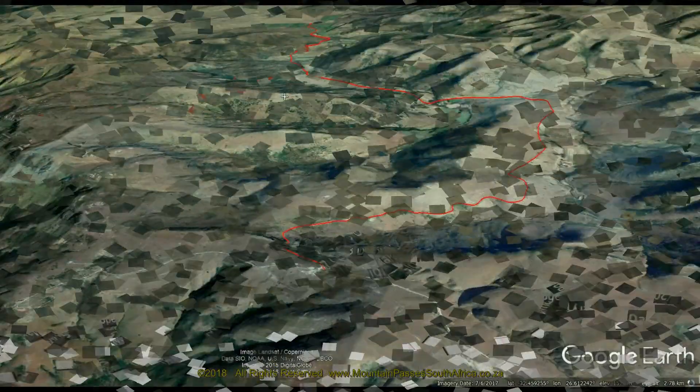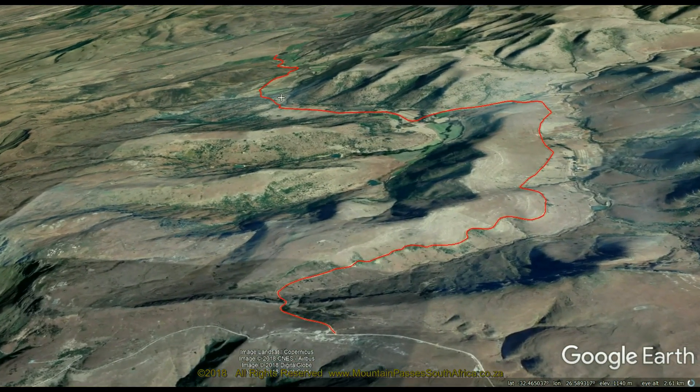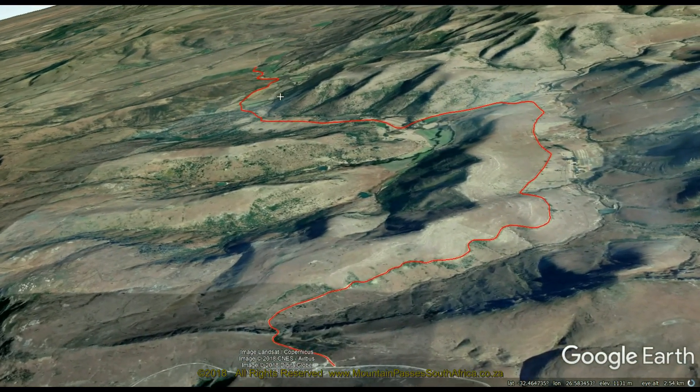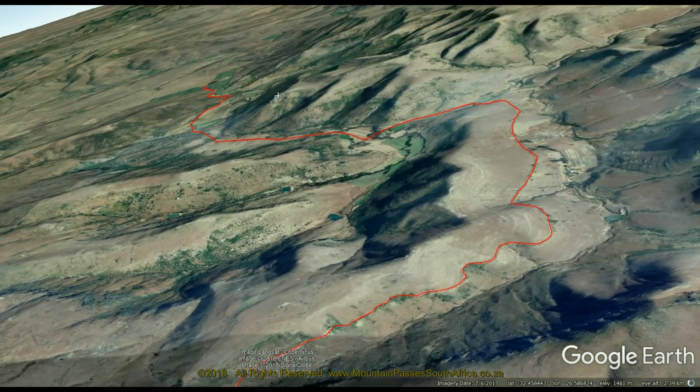This pass forms a western approach to the summit of the Katberg Pass and is a perfect approach for those wanting to drive the Katberg Pass in the descending mode. It also provides access to the summit of the Devil's Bellows Pass.